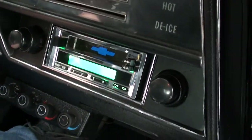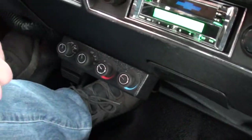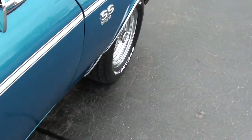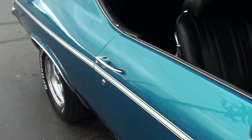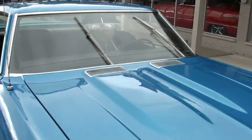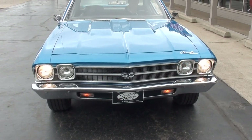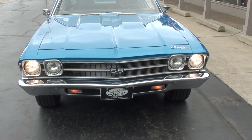The radio worked — well, it powers up. The blower motors work. And here comes the sprinkles — well, we know the wipers will work. We've got a light out on this side.